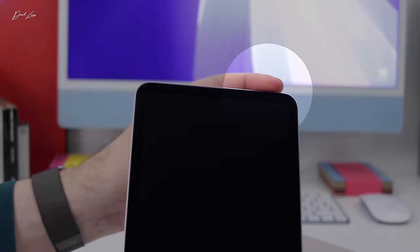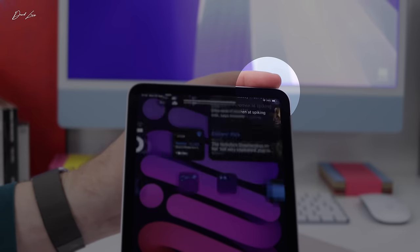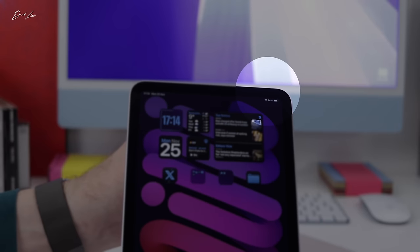The iPad mini starts at £500, and for that I think it's fair to expect ProMotion. Face ID is something else we should have got on this iPad mini. Don't get me wrong, I am really enjoying using this iPad mini — I genuinely am — but there are a few things that would have made it better, and Face ID was one of them. Apple cannot hide behind saying Face ID is for pro devices — it's on all of the iPhone 16s and they should have included it on this iPad mini.